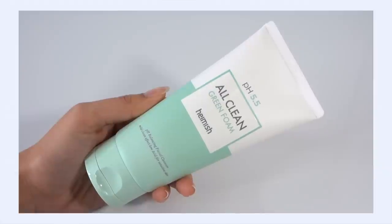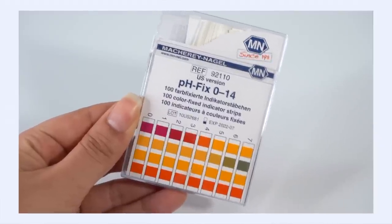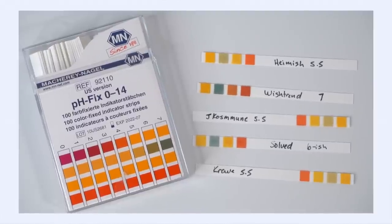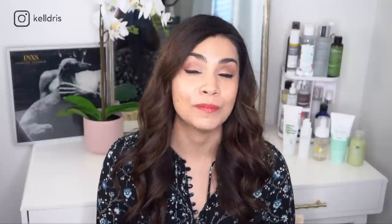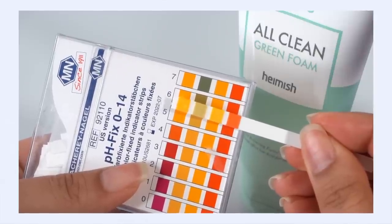First up is the Hamish All Clean Green Foam. This is $12, which has always been my personal sweet spot with cleansers and pricing. For that price, you get about 150 grams, which is about a standard size for a cleanser. Not only am I going by the published pH levels, but I actually also tested these with my own pH strips at home because I've got to be thorough.